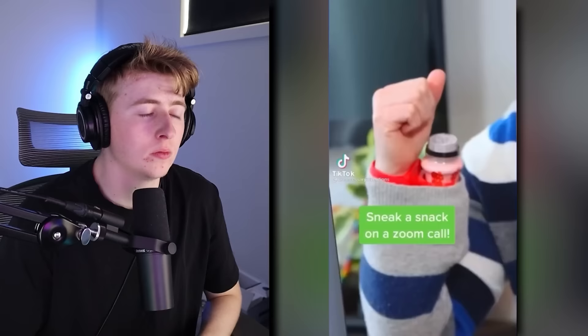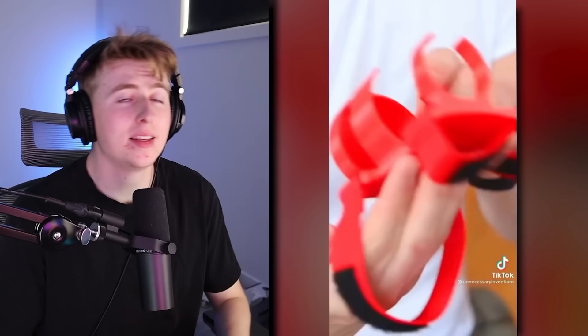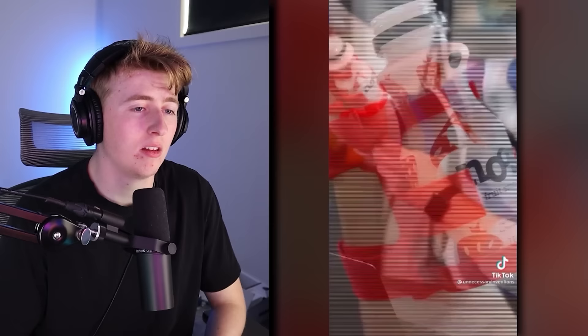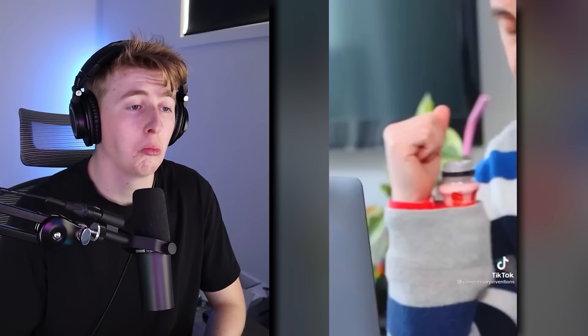He invented the easiest way to sneak a snack on a Zoom call. You know how you sneak a snack on a Zoom call? You just keep the drink or snack out of the camera. It's called the sneaky smoothie holder — all you gotta do is slide it onto your wrist, do up the velcro straps, snap in your smoothie, throw on a sweater to conceal it, put in a straw, and now you can enjoy a snack and no one on the Zoom call will have any idea. You could do the same thing with just a hoodie, though I guess it's more stable with the device.